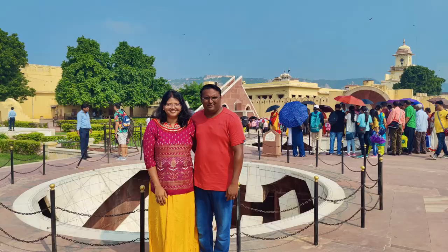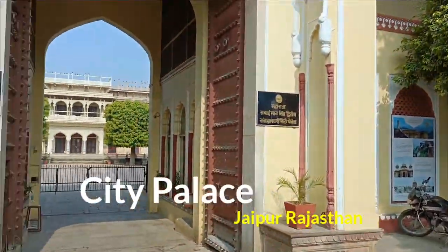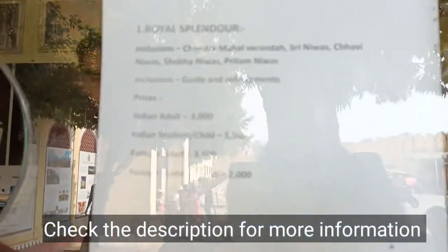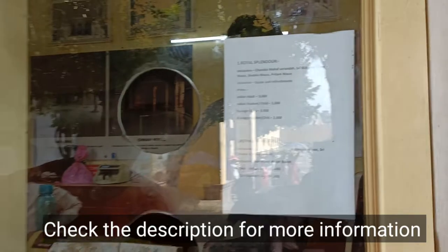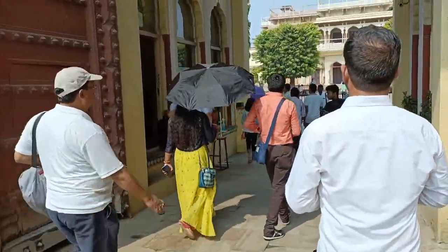After Jantar Mantar, we are now heading towards the City Palace. So we are here at City Palace and we are going to do the royal tour. It's quite expensive — 3,000 rupees per person — but we are going to do it because we want to show you the other parts of the palace which usually people don't show you. So let's go.